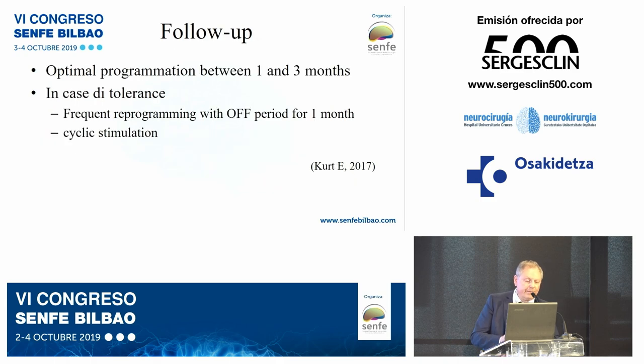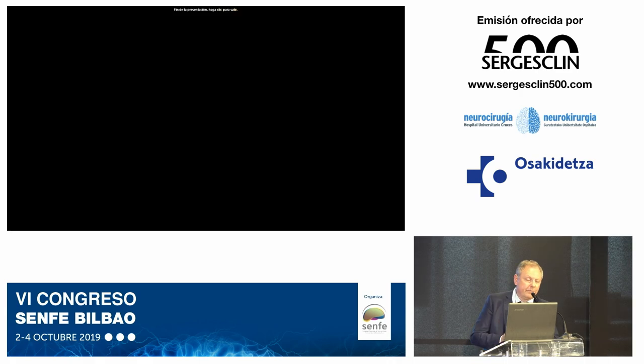Regarding follow-up: optimal programming is achieved between one and three months, as the system is difficult to program quickly and there are issues with patient habituation. Before three to four months, it is not possible to conclude that the implant does not work. In cases of tolerance, which is a fairly frequent possibility, frequent reprogramming with off periods of at least one month, or cyclic stimulation, can resolve up to 70% of problems. Thank you for your attention.